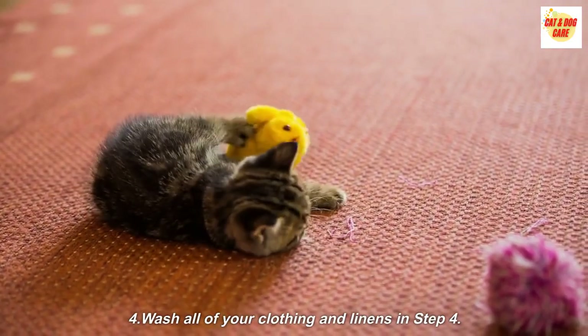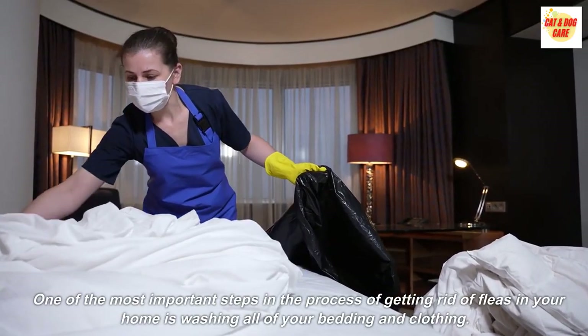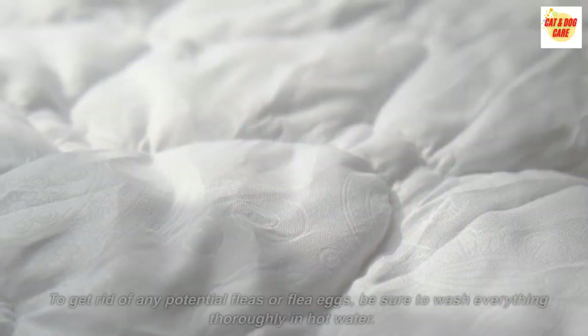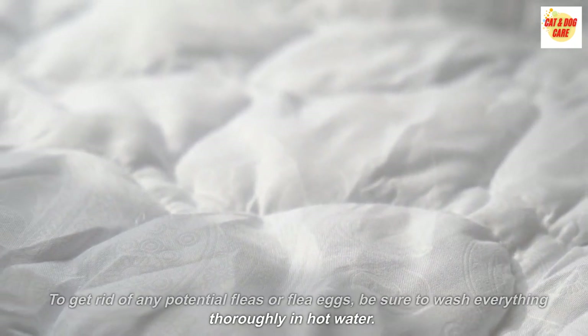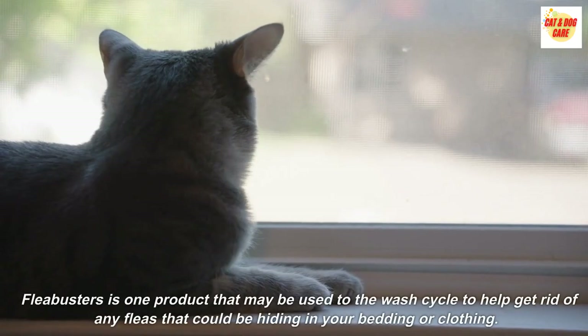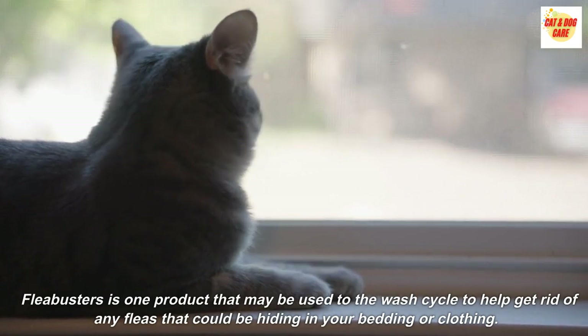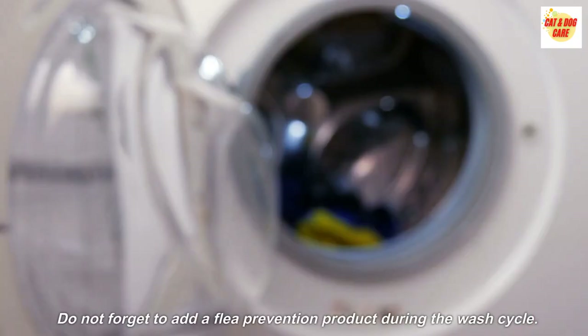Step 4: Wash all of your clothing and linens. One of the most important steps in the process of getting rid of fleas in your home is washing all of your bedding and clothing. To get rid of any potential fleas or flea eggs, be sure to wash everything thoroughly in hot water. Flea Busters is one product that may be added to the wash cycle to help get rid of any fleas that could be hiding in your bedding or clothing. Do not forget to add a flea prevention product during the wash cycle.